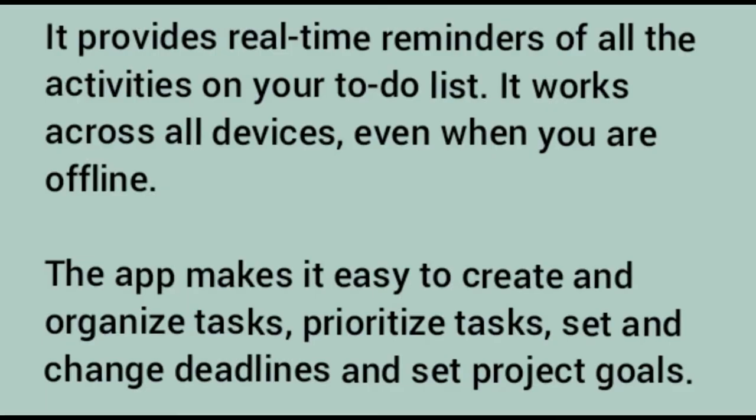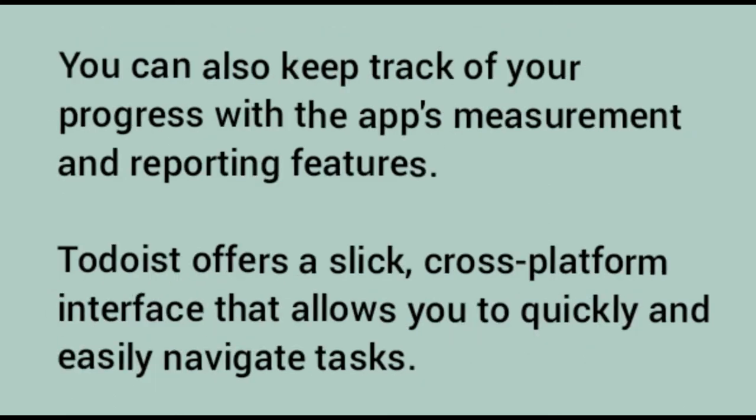Number nine: Todoist. Todoist is a free task management app designed for different types of projects. It provides real-time reminders of all the activities on your to-do list and works across all devices, even when you are offline. The app makes it easy to create and organize tasks, prioritize tasks, set and change deadlines, and set project goals. You can also keep track of your progress with the app's measurement and reporting features. Todoist offers a slick cross-platform interface for quickly navigating tasks.